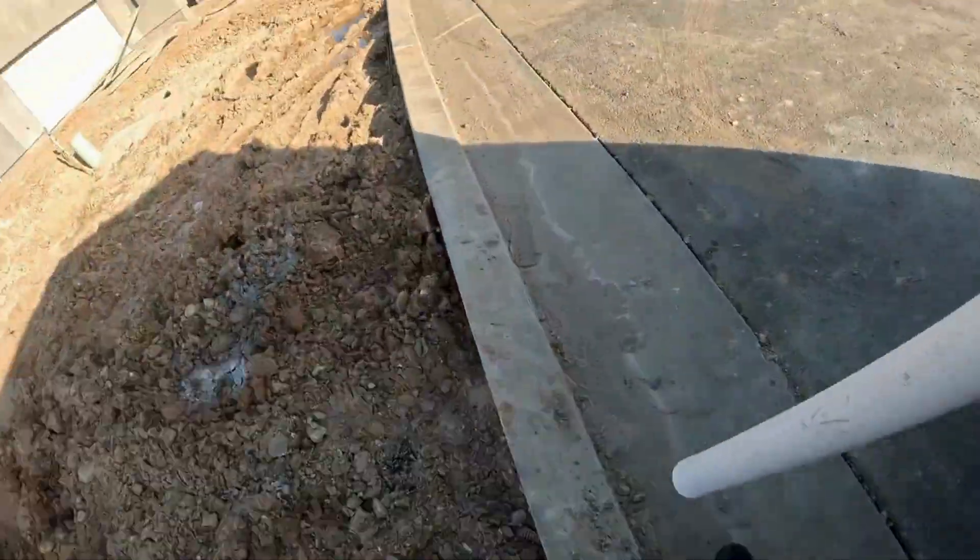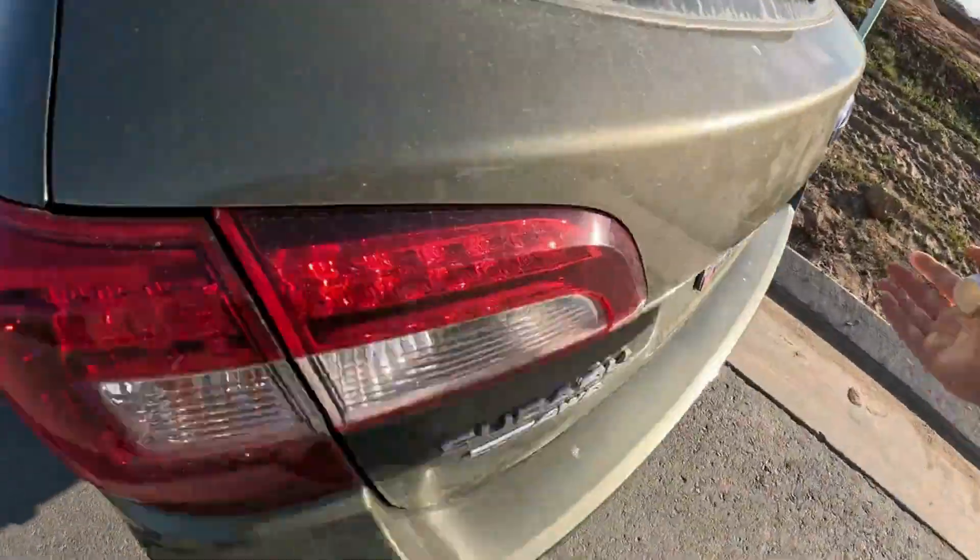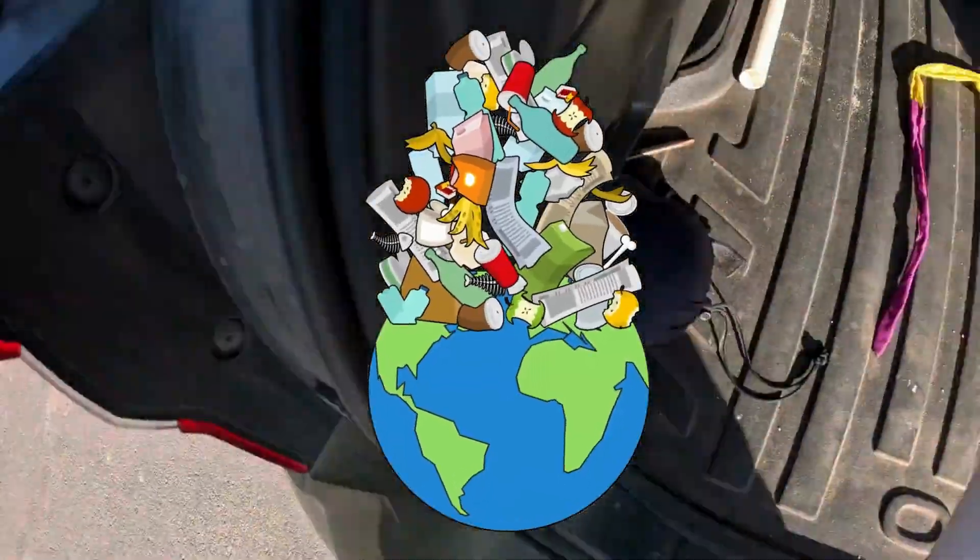That's nearly 2,000 blue whales worth of waste. Only about 50% of this material was recycled or composted, but more than 146 million tons were landfilled. That's wild!